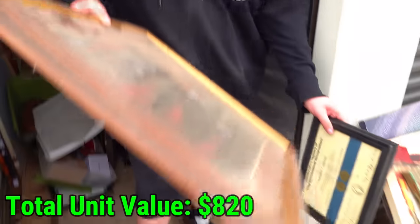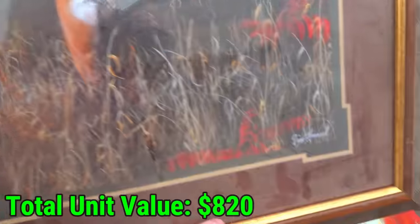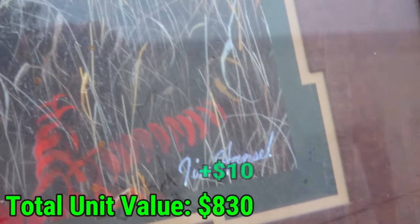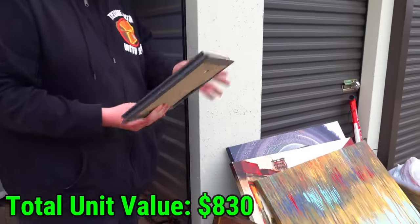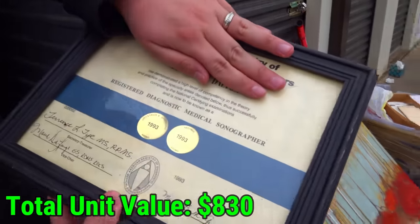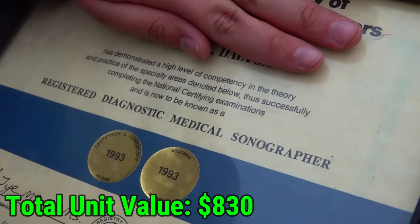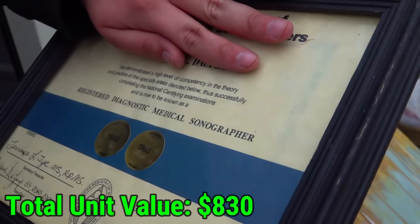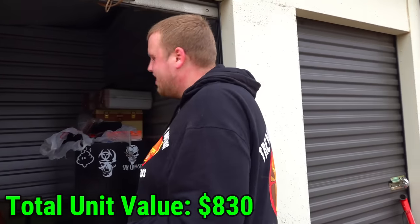We got two frames here - look at this buck. This guy was definitely a hunter. This is a medical certificate - it says he demonstrated a high level of competency in the theory and practice of special areas. Was he a doctor? If he was making good money, why would he have lost the unit? Makes no sense.